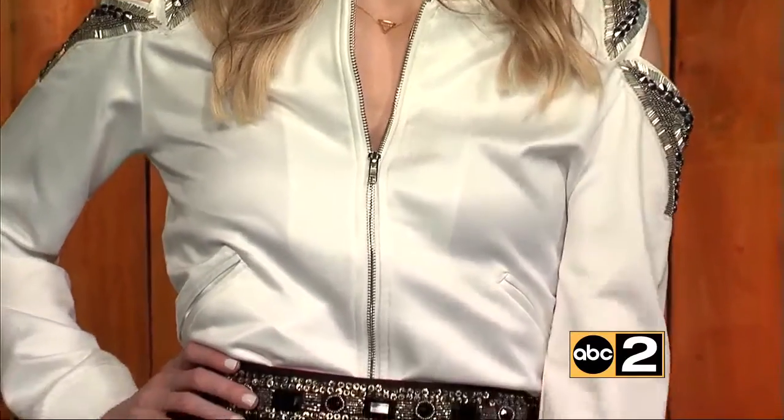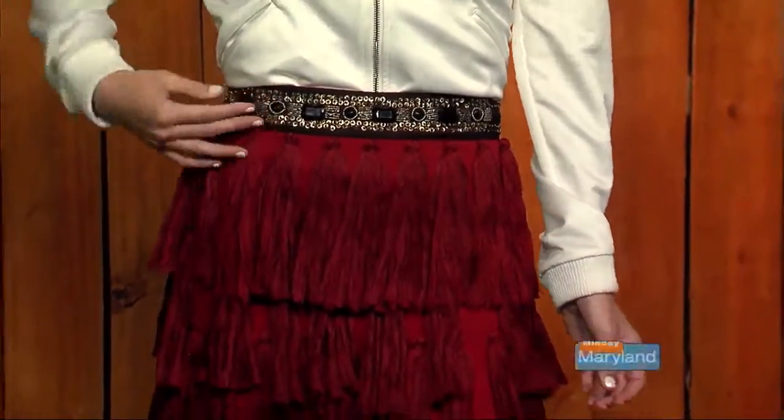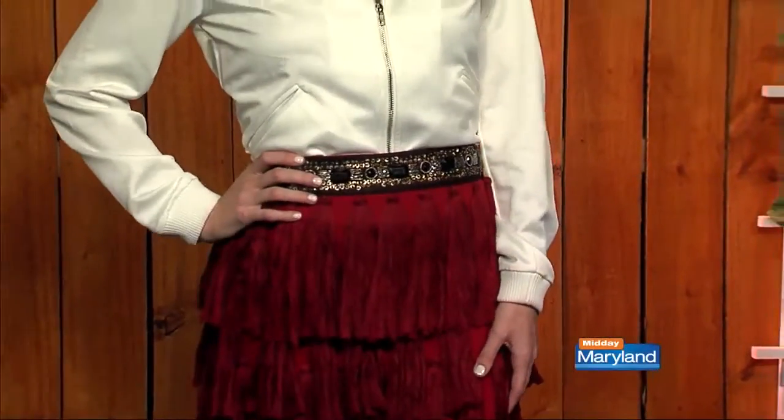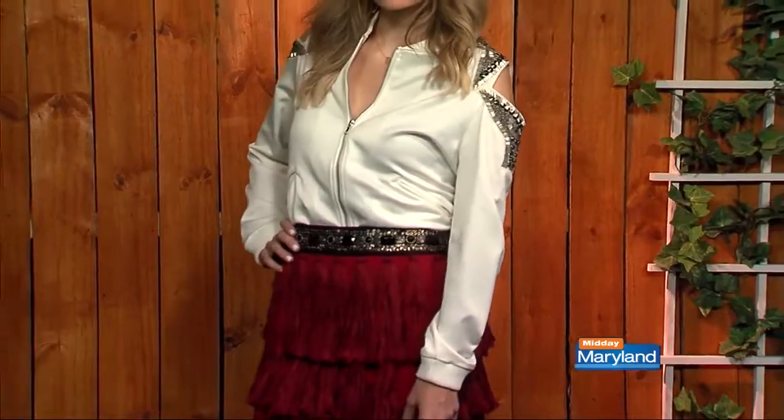She's wearing an amazing tassel skirt — so cute, so fresh and funky with a beaded waist. Now take a look at her jacket. It's like a bomber jacket blazer with the cutout shoulder, which is definitely on trend with the beaded shoulder. The best part about this look is that it's versatile. You can wear the skirt with something different, you can wear the top with something different. It's just so cute for spring.